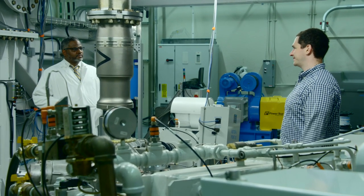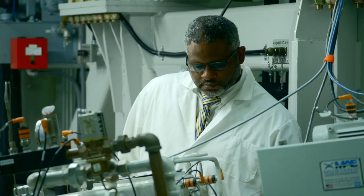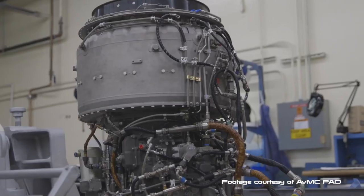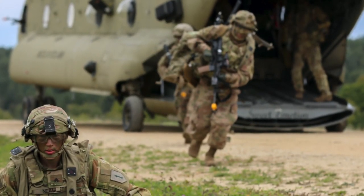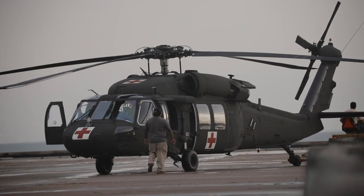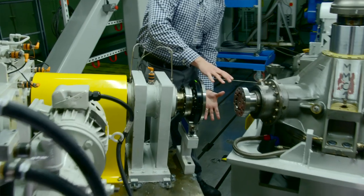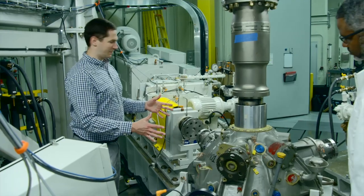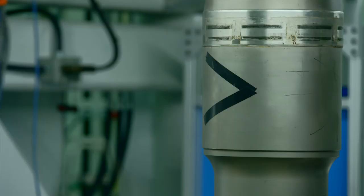Academia may be interested in helping the Army solve problems because it's tangential to their own. We all share common threads of wanting to increase power density in a transmission to increase payload and range for the soldier. A lot of academia aren't able to build a research facility of this magnitude — with two 1,000 horsepower inputs, a 2,000 horsepower output to absorb the main rotor mass, and 250 horsepower to absorb the tail rotor. There's a lot of power flowing through the transmission.